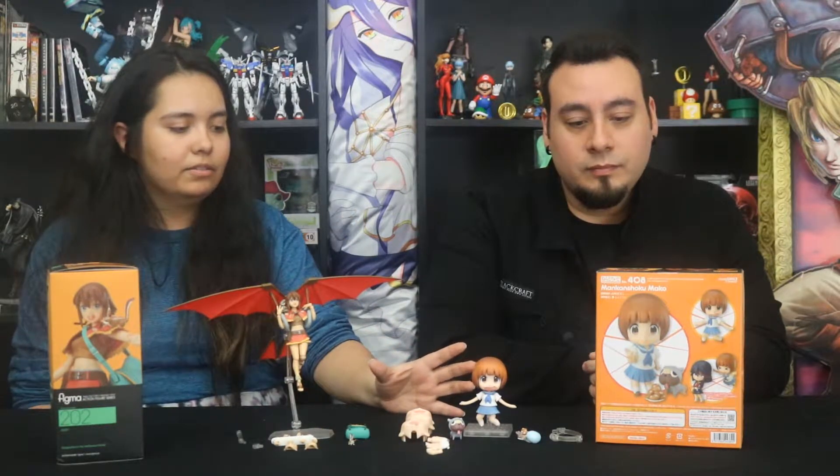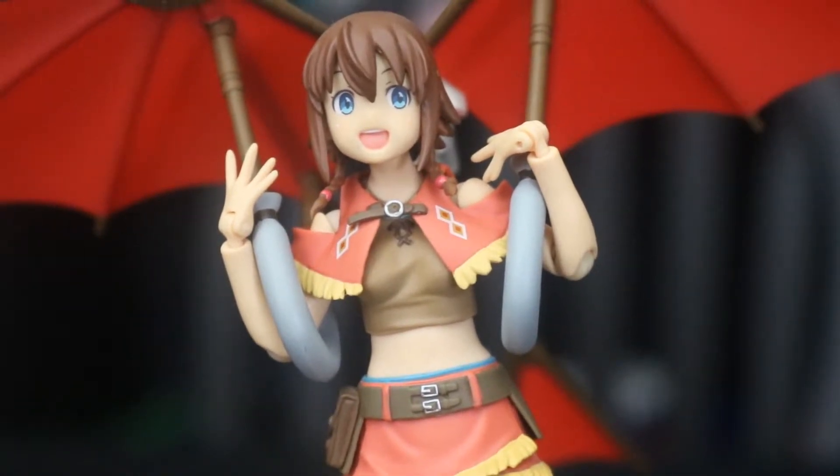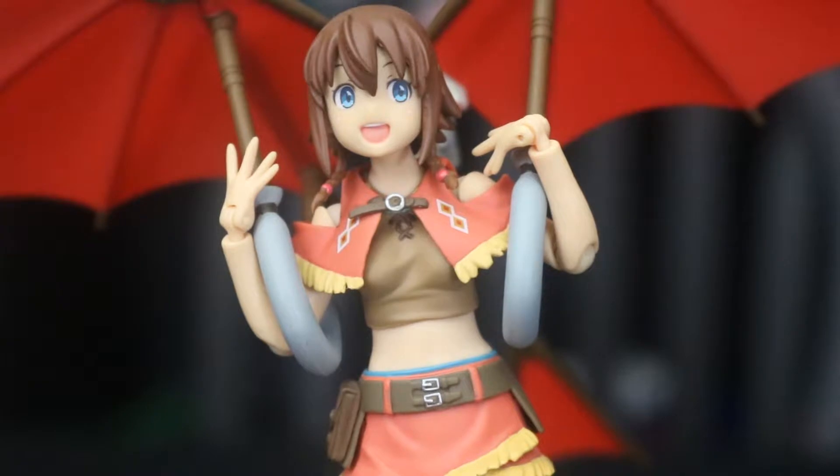Price ranges: Nendos usually cost a little bit less. Mako went out for 3,800 yen, so about 36 to 37 dollars. Figmas — Amy went for about 4,500 yen, so closer to 43 dollars. They can go from 40 to 50 dollars for Figmas, and 30 to 40 for Nendos. After importing you'll probably pay just a little bit more, which is not bad — this is not like 100 dollars for a nice 1/8th or 1/7th scale full-size figure. These guys are great to start out with because you can interchange them, pose them, and do so much more.